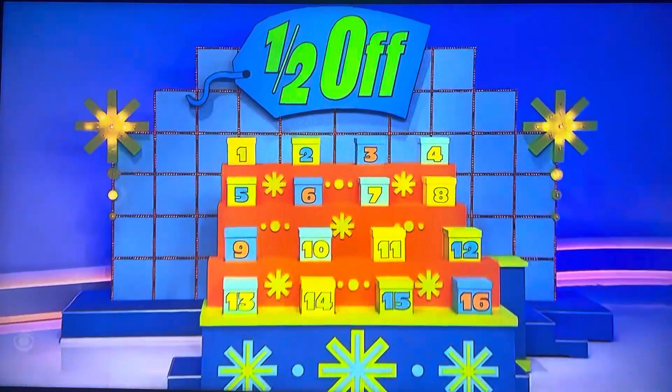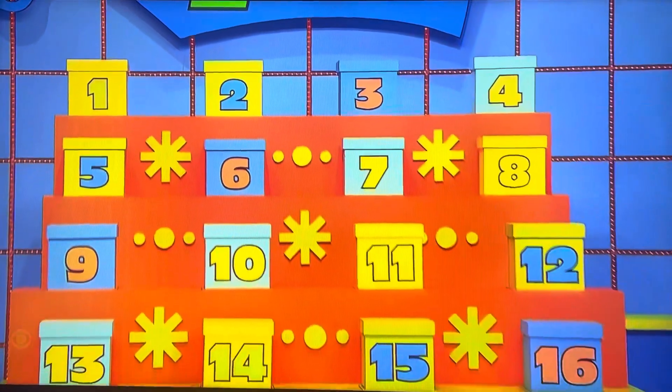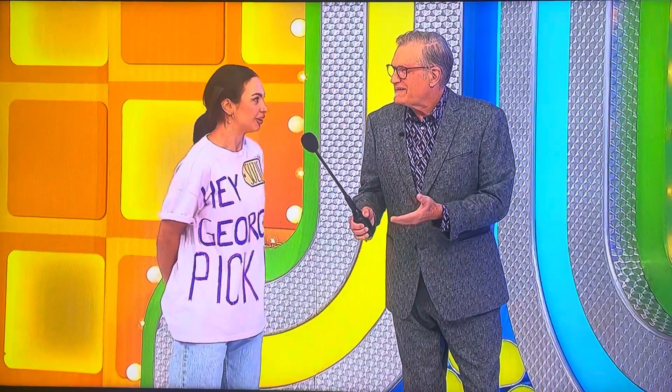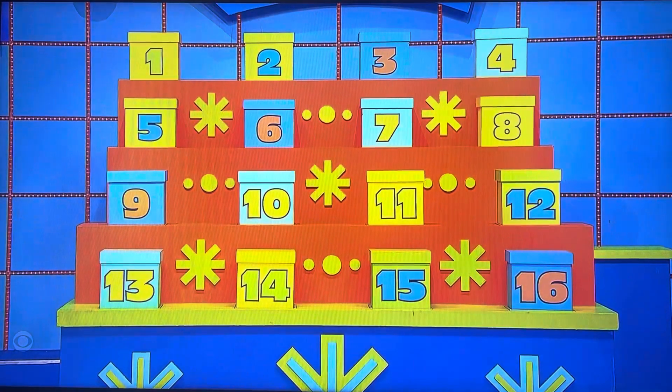You're gonna be playing Half Off! Right now, we have 16 boxes. 15 of them are empty. One of them is stuffed with cash. All you have to do is pick that one out of 16. Tough odds, right? But we can make it easier for you by getting rid of half the boxes at a time, if you just know a little bit about the prices we have between Amber and Devin over there.